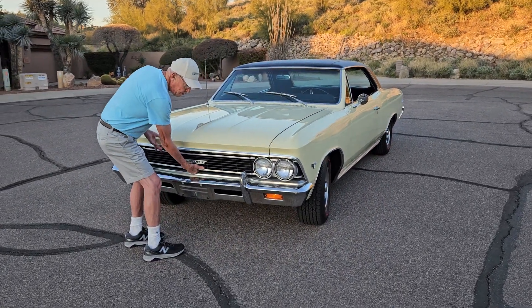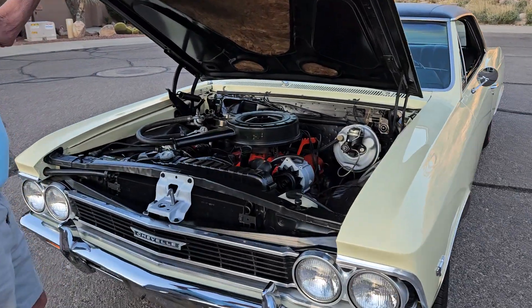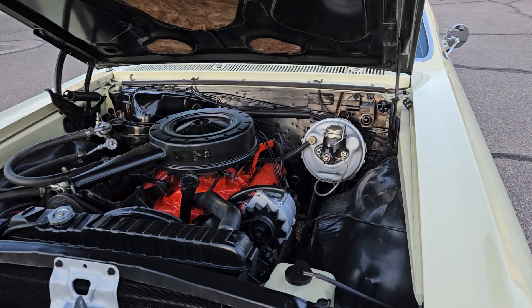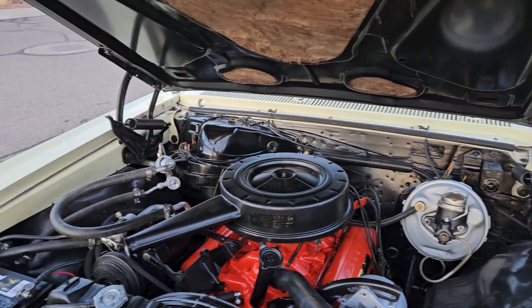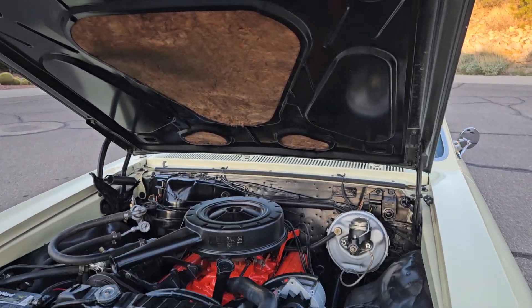It was restored probably about 20 years ago, but it's been well maintained. It had one repaint in the original Lemonwood Yellow per the trim code. It's just a nice little smooth running 283 small block motor.